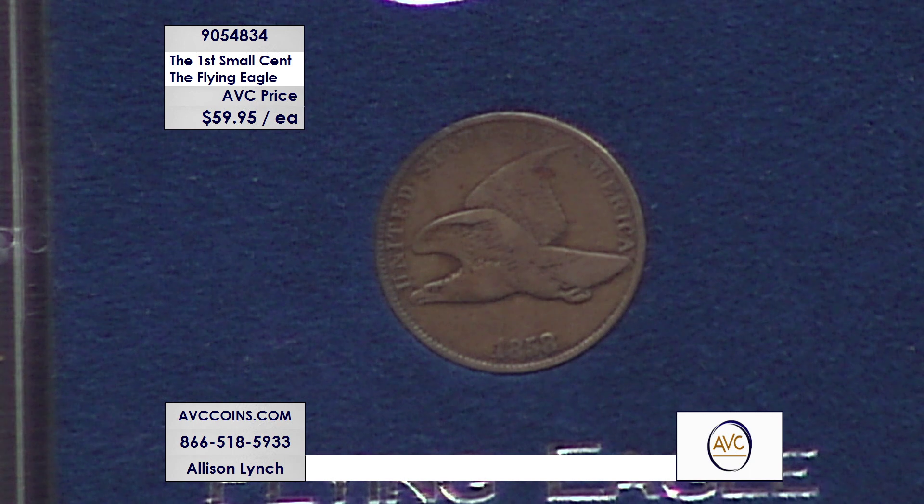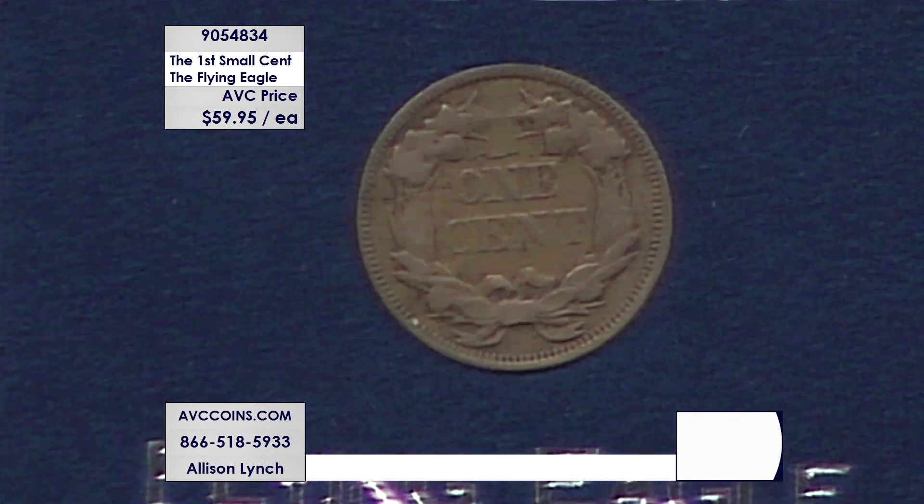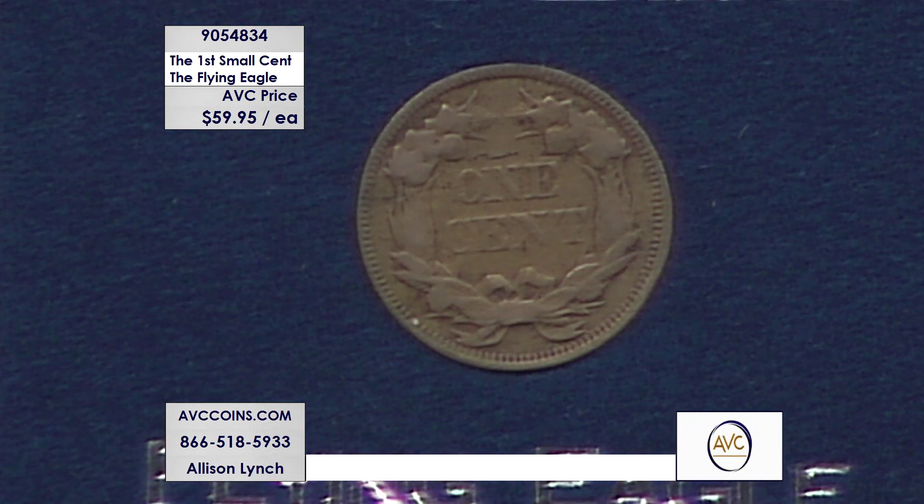Our collection includes the 57s and the 58s. They're $59.95 each, so if you purchase a quantity of one, you'll get either the 1857 or the 1858. But tonight, if you buy two of this item, we'll guarantee you get one of each date.